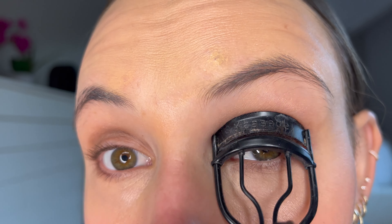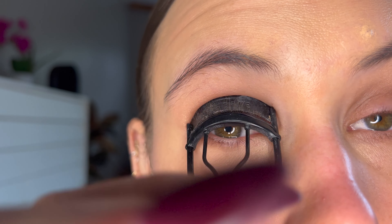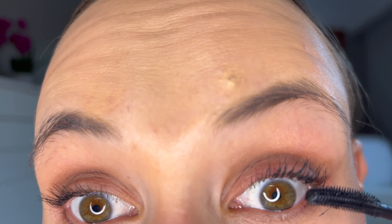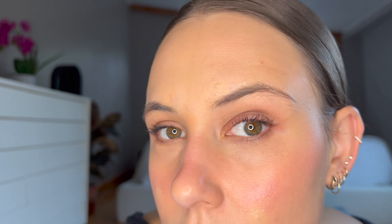I think it's time for a new eyelash curler. I really like Tower 28's new Make Waves mascara. Now I'm going to blend this concealer in with the Rose Ink Concealer Brush — I feel like it blends out less than the Beauty Blender. Rose Ink is my go-to concealer for spots that I need to cover.